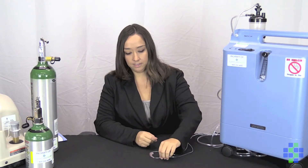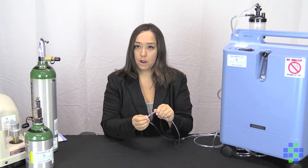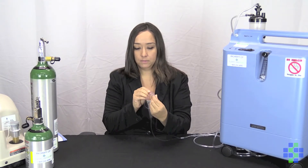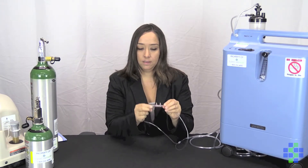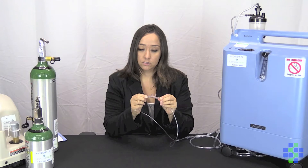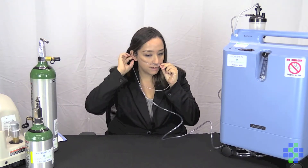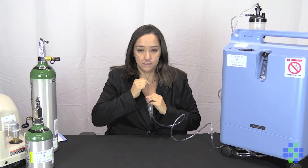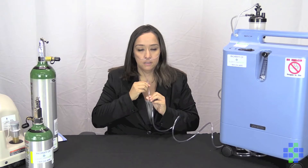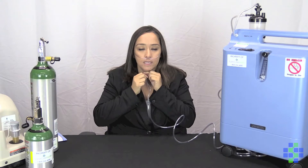First, you're going to take your nasal cannula out of the package and take the prongs. You want to make sure that these are pointed in the proper direction — you don't want them curved under; you want them pointed up and out towards you. Then, put these in your nostrils. Next, wrap this up around each side of your ear and below with the fastener, tighten this up underneath your chin. You want it secure, but not too tight where it's uncomfortable. This will keep the cannula in place and ensure that you're getting proper oxygen.